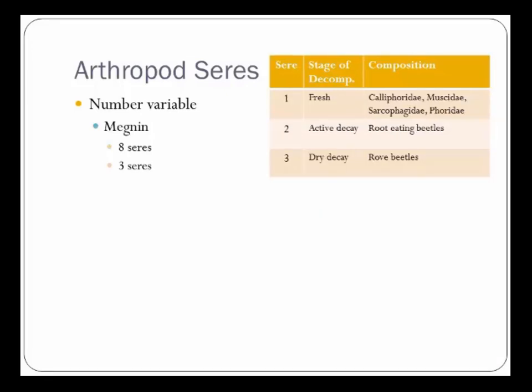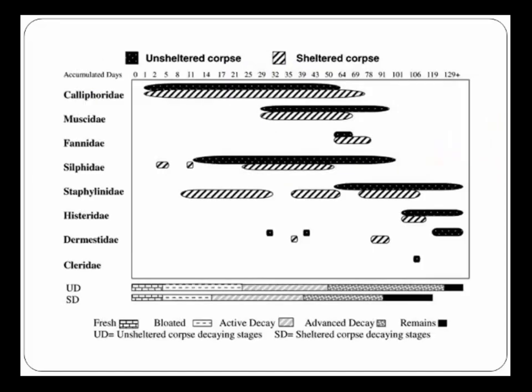This changed for buried bodies. The number of seres attracted to a buried body was significantly reduced from eight to three. In a buried body, the fresh stage sees Calliphorids, muscids, Sarcophaga, and Phorids. During active decay, you only see root-eating beetles. During dry decay, you see rogue beetles. Some Calliphorids and Phorids — called coffin flies — will burrow down to find a buried body, but very few later seres do so. Dry decay is primarily rogue beetles, not domestic beetles.